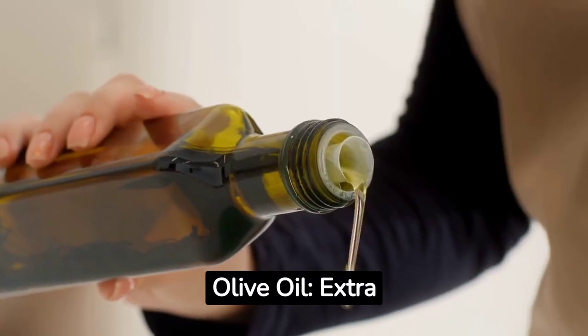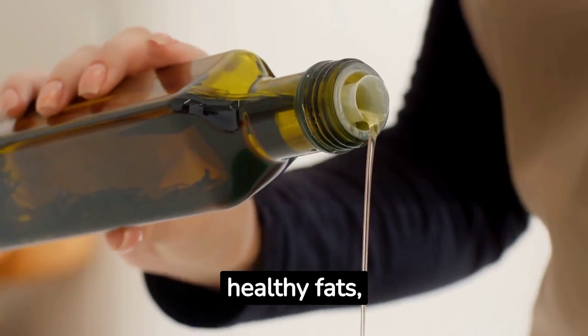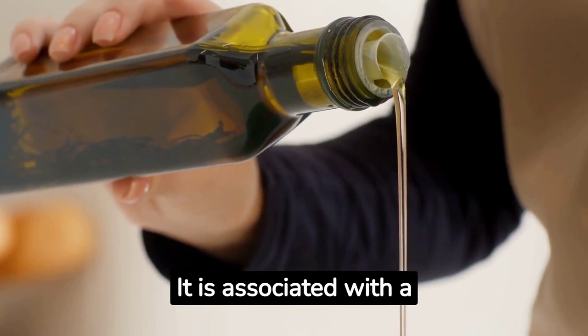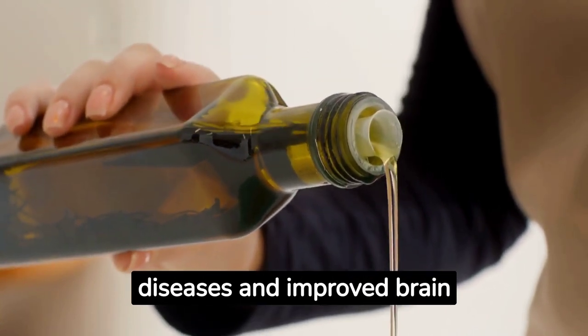Olive oil. Extra virgin olive oil is a source of healthy fats, especially oleic acid. It is associated with a reduced risk of heart diseases and improved brain health.